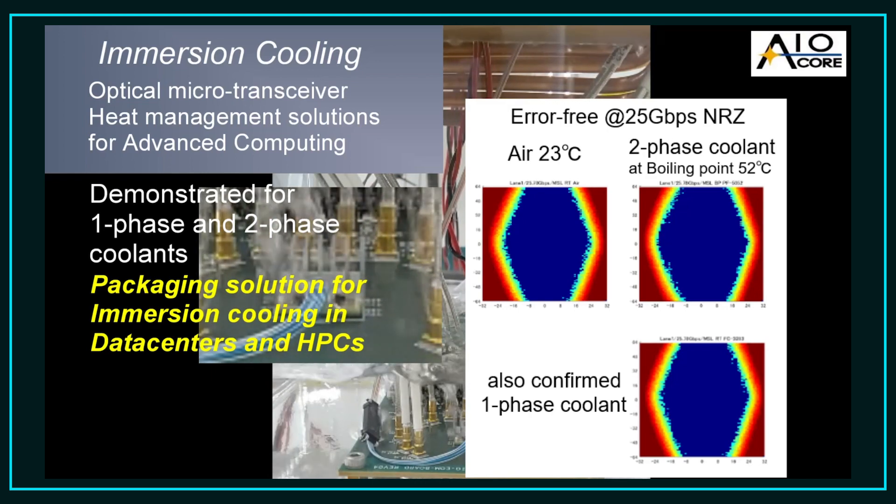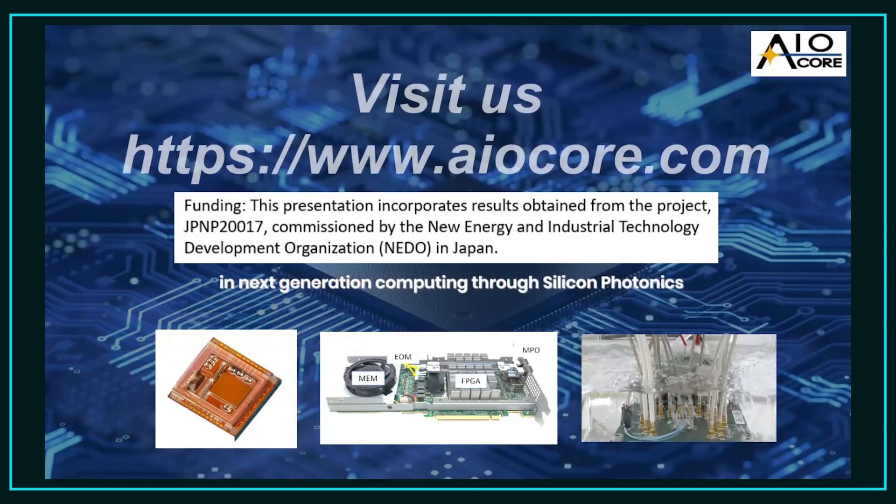AIO Core is perfectly placed to develop packaging solutions to address the requirements of advanced heat management in future data centers and high performance computers. In summary, we have successfully deployed our silicon photonics one-chip microtransceiver technology in advanced computing environments and demonstrated its suitability for future immersion cooling environments for data centers and HPCs. For further information, please visit our website at aiocore.com.